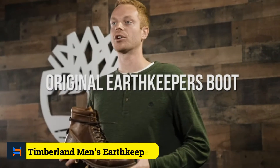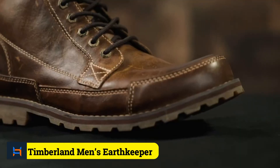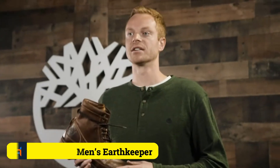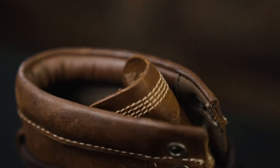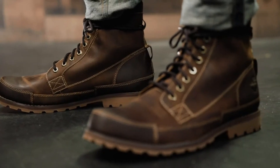Number 5: Timberland Men's Earthkeeper Original 6 Boot. Are you looking for motorcycle boots? Here you go with a perfect one. Timberland is a renowned footwear brand, and their shoes are well-made and of high quality, as you'll see from the boot's features. First, this boot is 100% leather made, which is a reliable sign of durability and will ensure comfort.